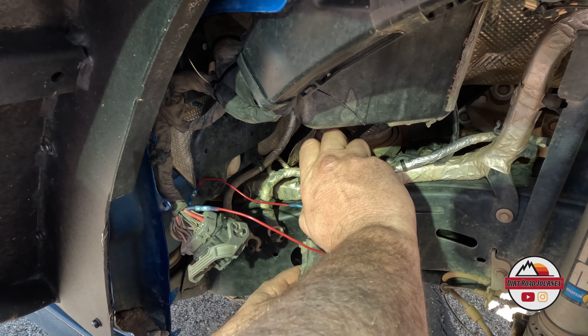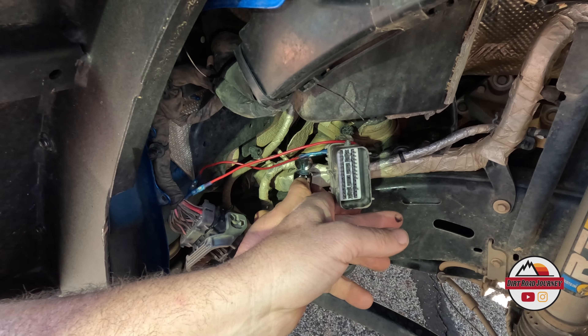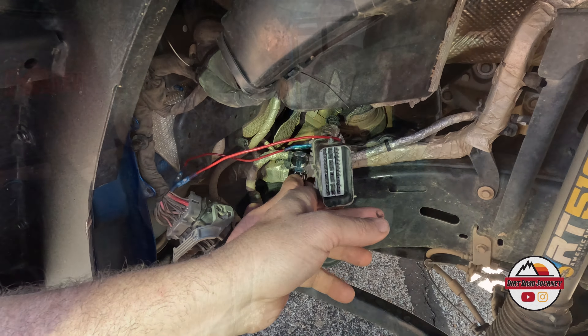We fixed the wire issue, but then we got another problem — now it won't start. Eventually we got back on the road again. Nate got everything fixed, we hope. These are big modifications, so they required a little more than expected.